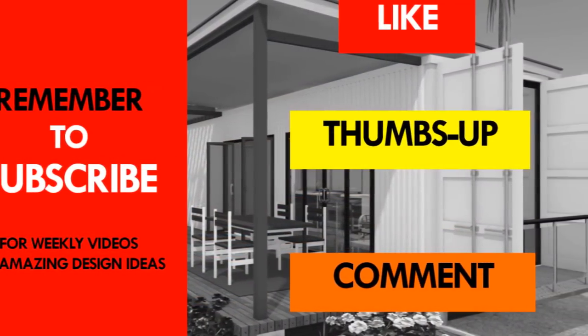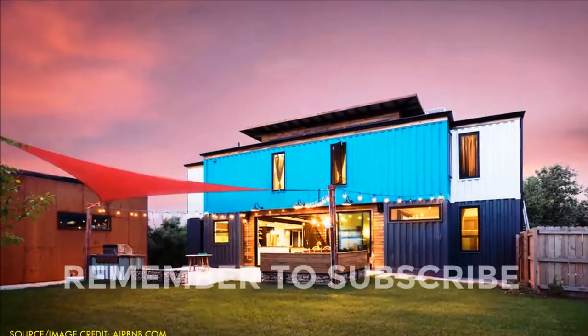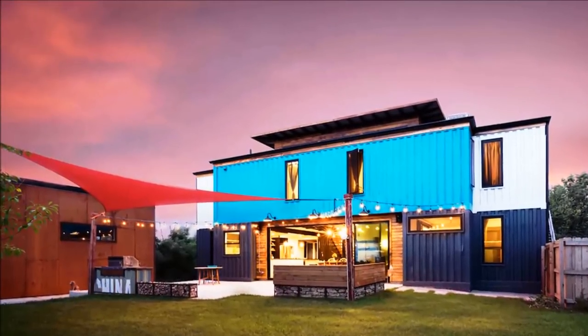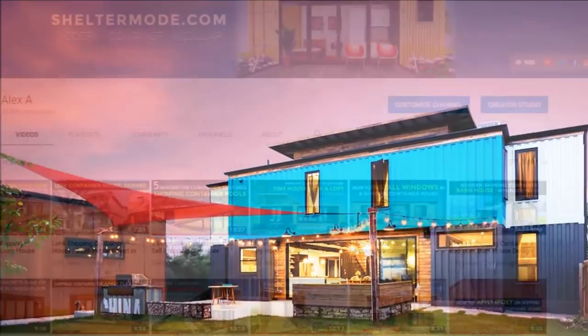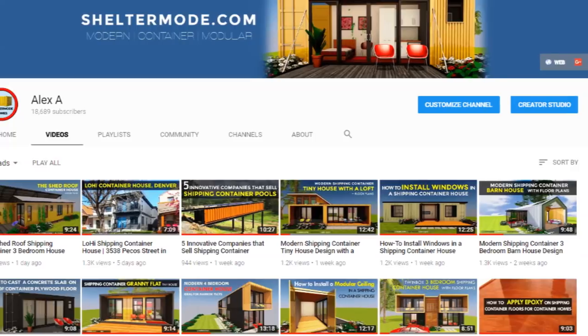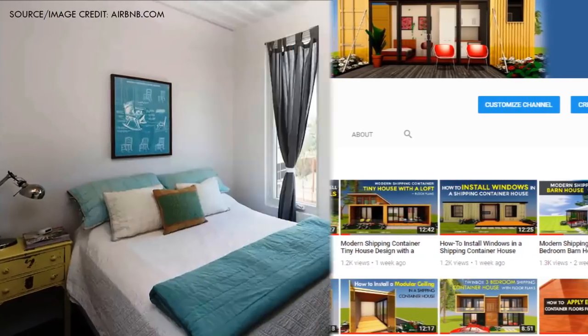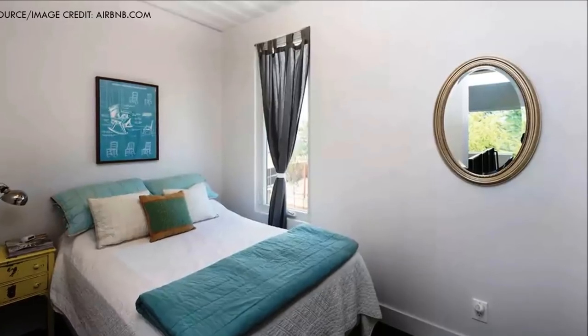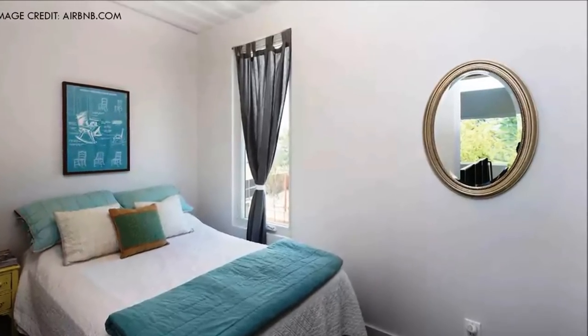If you like the video, give it a thumbs up and feel free to share it. If this is the first time you are watching a video from our channel and you need further inspiration, feel free to subscribe and check out our YouTube channel for our weekly videos on amazing design ideas from shipping containers. Thank you for your time and see you in the next video.